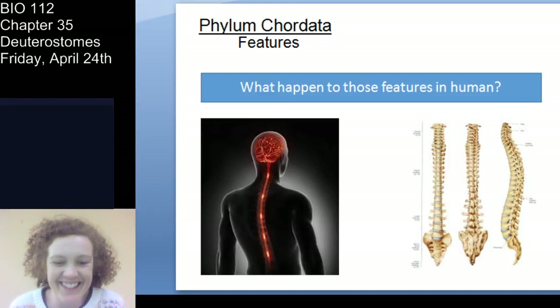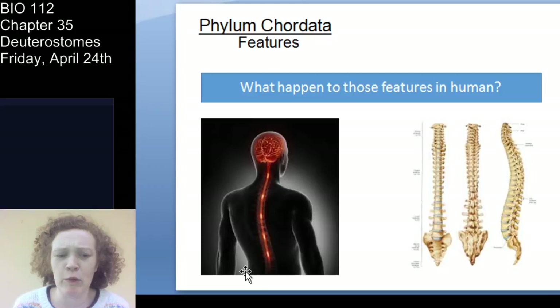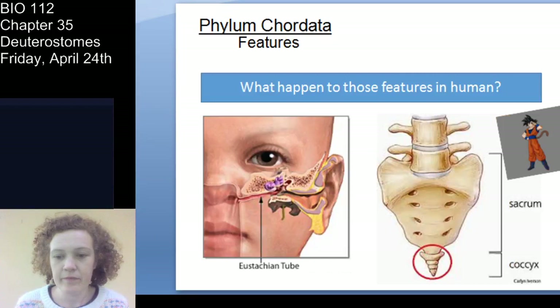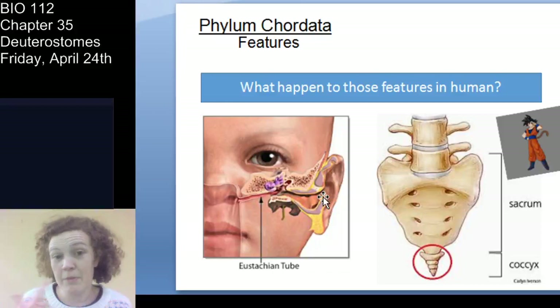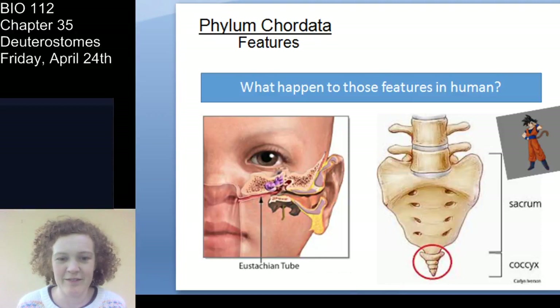Where did your chordate features go? You still have a dorsal nerve cord — that's your spinal cord. Your notochord develops into the vertebral column in vertebrates, which encases and protects that nerve cord. Your pharyngeal pouches: you still have a vestigial one — the eustachian tube, which goes from your ears to your nasopharyngeal passages. When you have an ear infection, it's typically due to issues with the eustachian tube. And your post-anal tail became your coccyx, or tailbone.